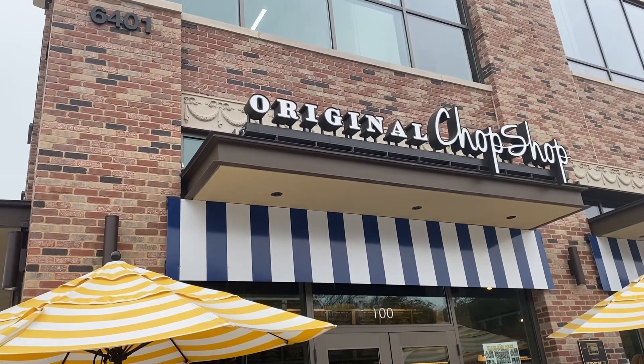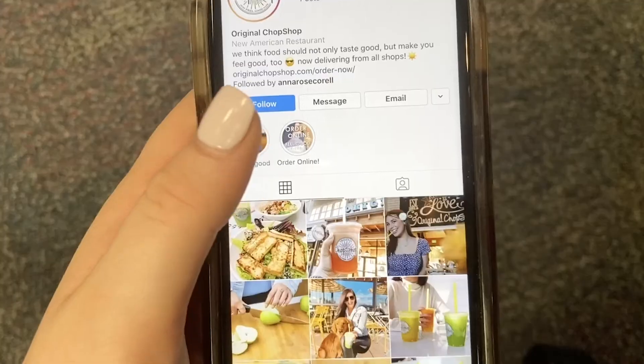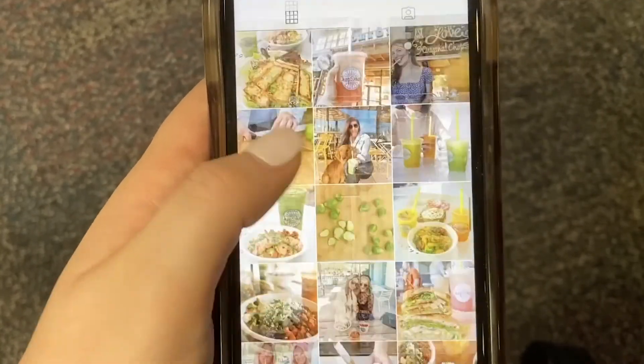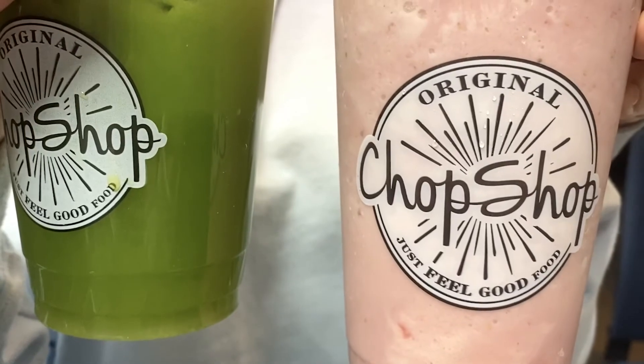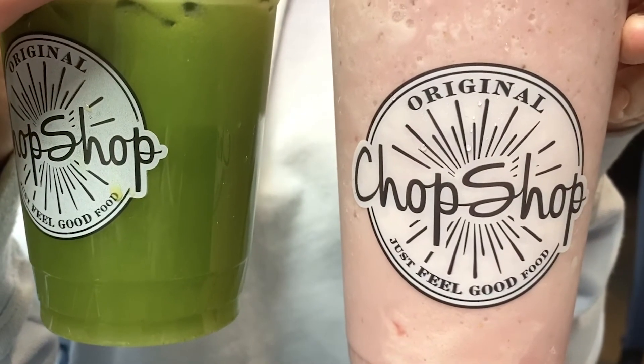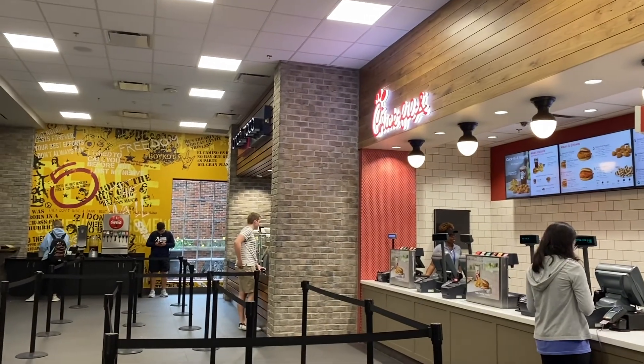One of the healthiest spots near campus is Chop Shop, located right across from SMU. Their protein bowls are extremely popular, and all bowls are under 400 calories. Chop Shop also has juices and protein shakes that will fill you up until your next meal. A healthy diet in college is the foundation for a healthy lifestyle.